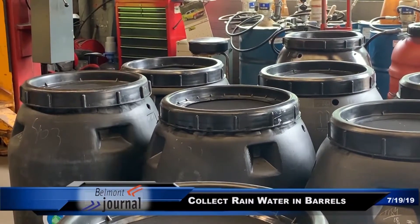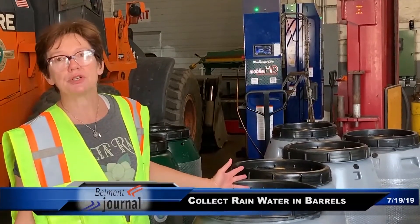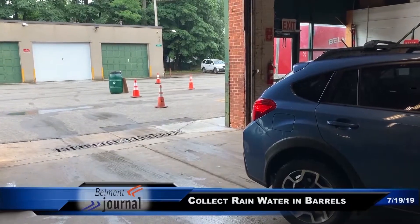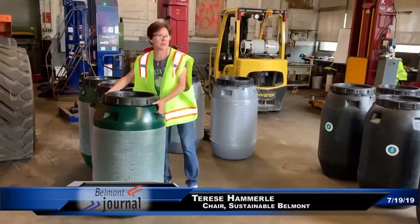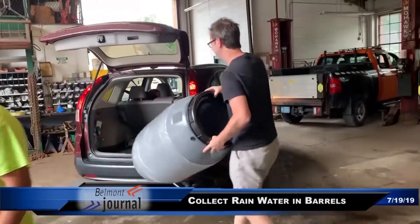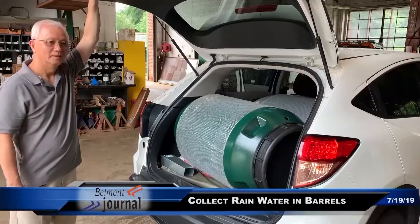The Great American Rain Barrel Company partners with municipalities like Belmont to offer repurposed food barrels to residents for rainwater capture. We're at the DPW Yard on C Street and we're distributing the rain barrels today. It's in conjunction with the cardboard drop-off, so people are bringing in their cardboard to be recycled and also coming here to pick up their rain barrels.